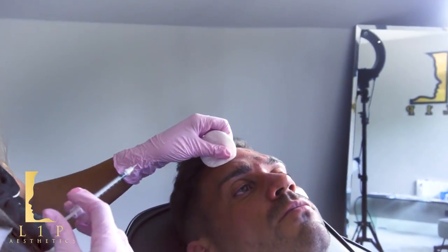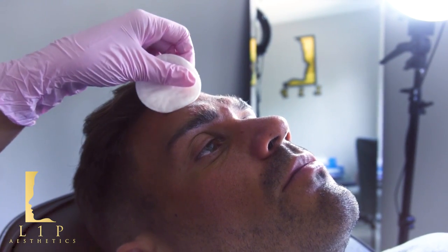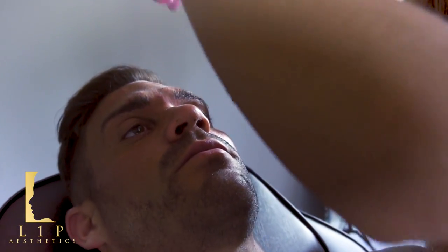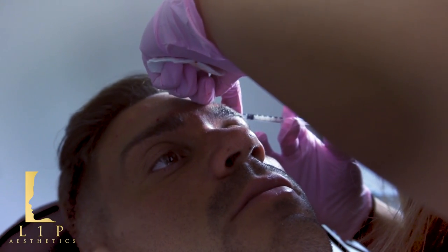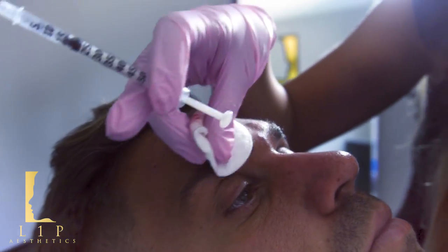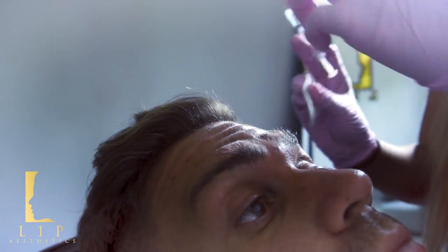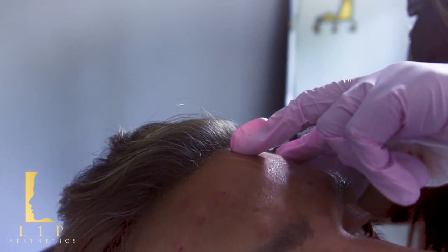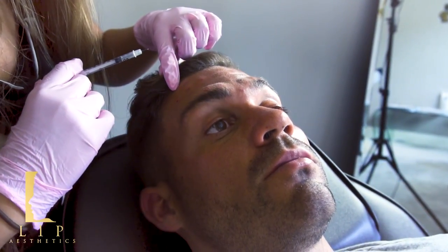So we've got that one done — hopefully where we've injected here will counteract up here so we won't get the Spock brow. We've had to come all the way across. Obviously people are worried about drooping, but if you know where to inject and how low not to go, you shouldn't get brow drooping. Same again on this side — we don't want the Spock brow so we're coming all the way across and injecting right there. Elliot's muscles go all the way to his hairline, so we're just going to go right by the hairline as well.